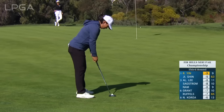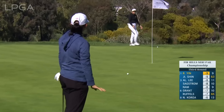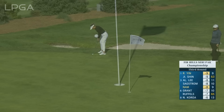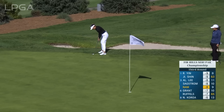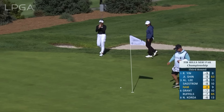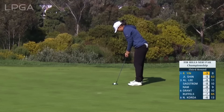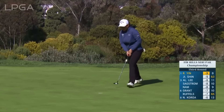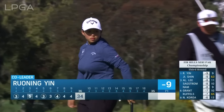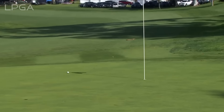Bogey putts. She was hoping that would hit the flagstick. She doesn't have to worry about the speed so much — it's almost going to play level, even just a tad uphill. She kind of looked like she was being blown over a little bit there. This is Allison Lee to tie the lead again. Not a lot of break in this, just a little left to right.